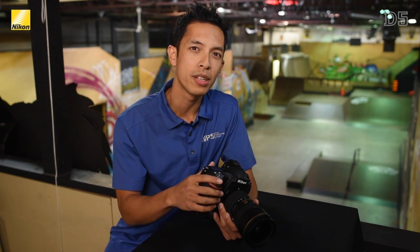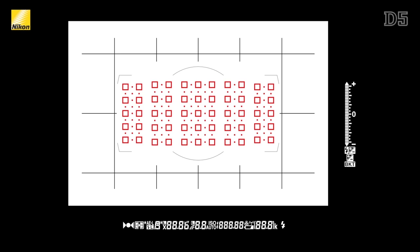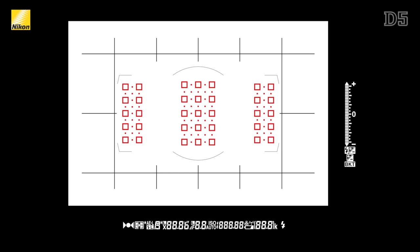Not only has the number of AF points increased, but so has the number of cross-type sensors. Of the 153 points, 99 of them are cross-type, with many of them now on the peripheral areas and not just the center three columns.